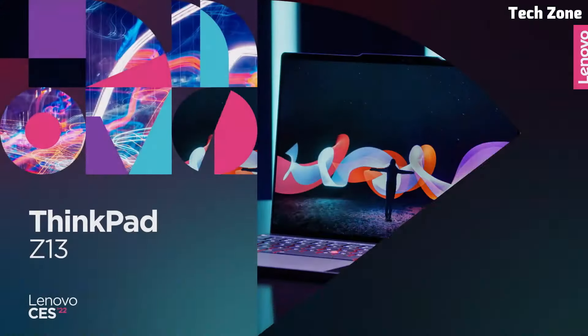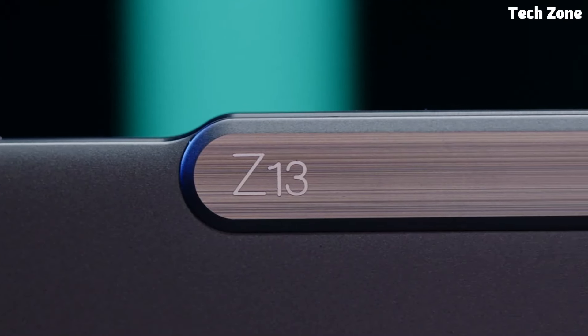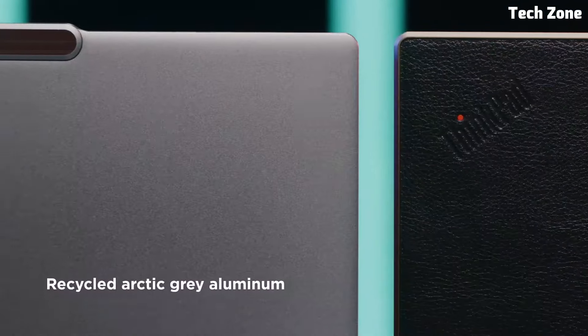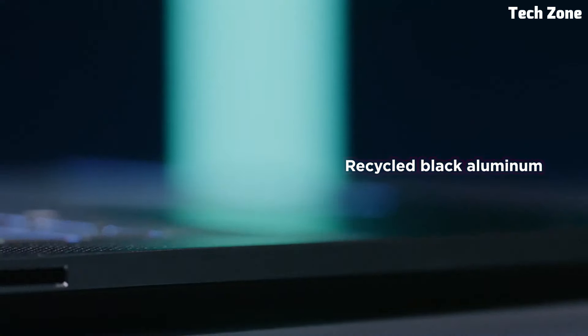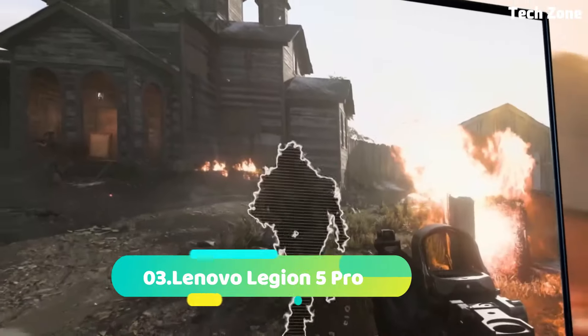For professionals seeking a combination of performance, sustainability, and innovative design, the Lenovo ThinkPad Z13 is the ultimate choice, setting a new standard for modern business laptops. Number three: the Lenovo Legion 5 Pro.